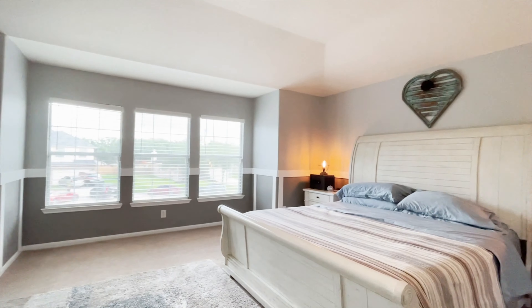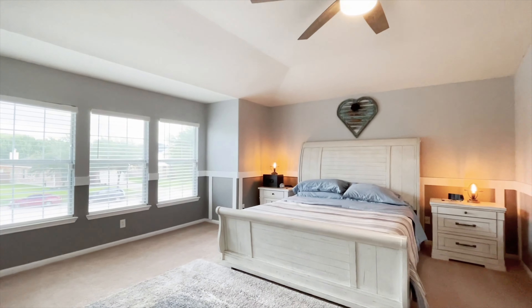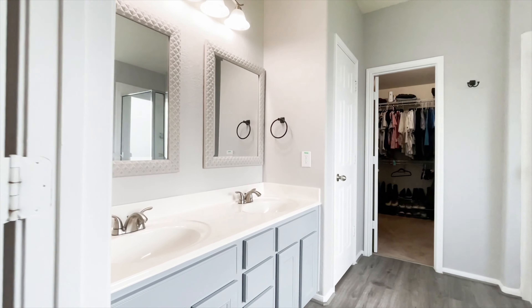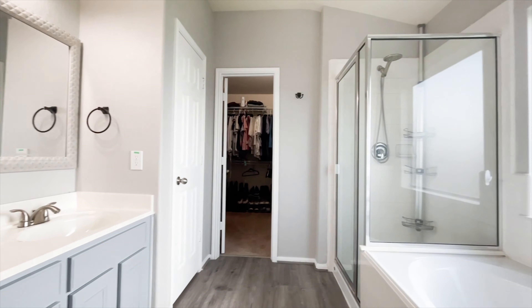With plenty of bedrooms and bathrooms, lots of square footage, and a great floor plan, this is a great place for you and the family to call home.